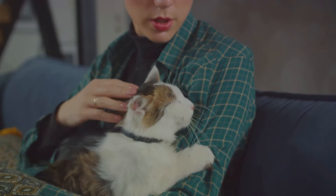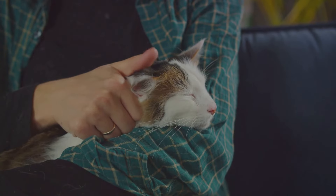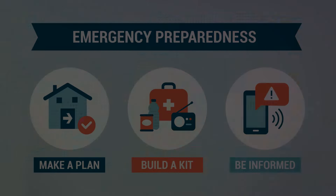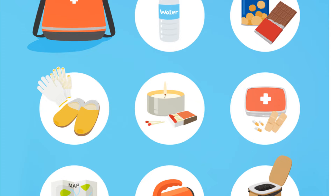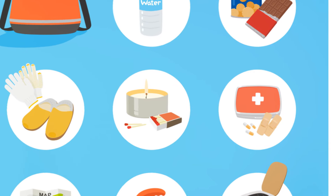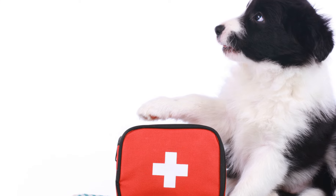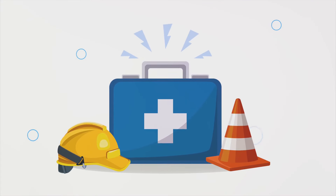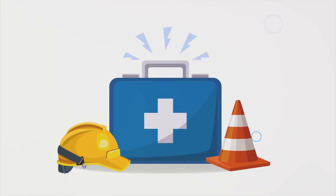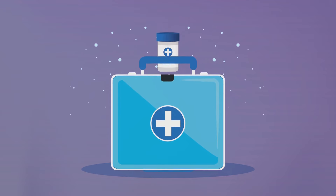In a world turned upside down, your pet will look to you for guidance. Your calmness can be your pet's anchor during emergencies. To recap, we've covered several crucial tips for pet safety during emergencies. Let's take a moment to revisit these key points. First, we discussed the importance of preparing a pet emergency kit. This kit should include all the necessary items your pet might need in a crisis — from food and water to medical supplies. Don't forget to regularly check and update this kit as needed.